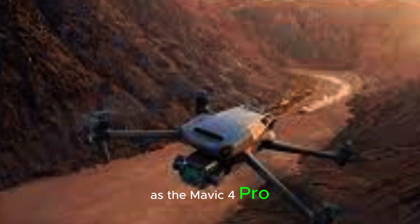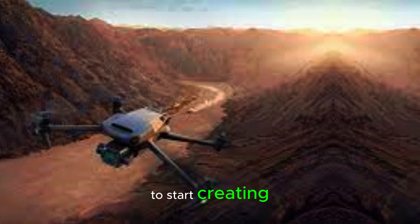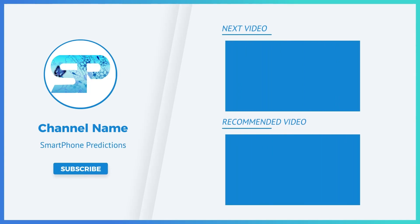As the Mavic 4 Pro continues to generate excitement, this is the perfect time to start creating and sharing drone-related content. Thank you.